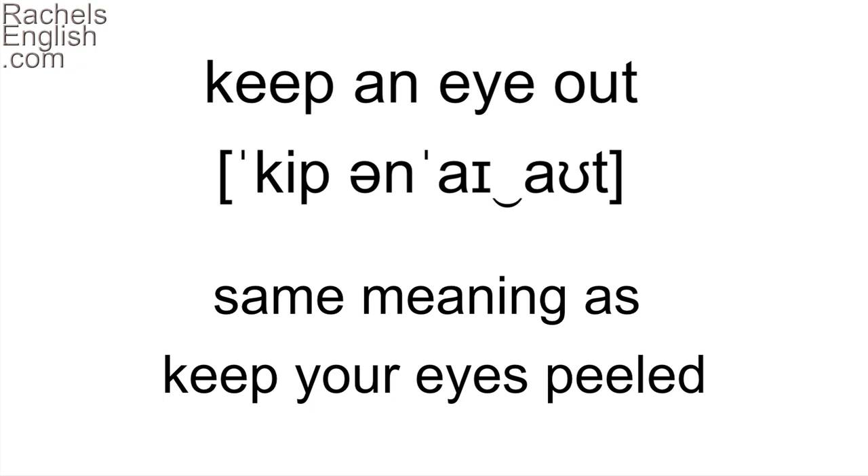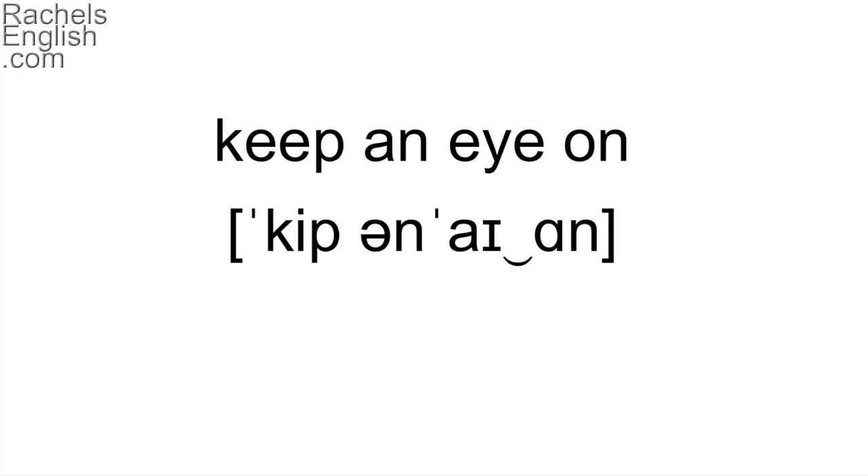The other idiom is 'keep an eye out for elk and moose'. As we drive, we'll keep an eye out for moose and elk. 'Keep an eye out' is not the same thing as 'keep an eye on'. If we had some elk here, we could keep an eye on them. But since we don't and we're looking for them, we're keeping an eye out for them. 'Keep an eye on' means to watch or pay attention to something — for example, keep an eye on the time so you're not late.